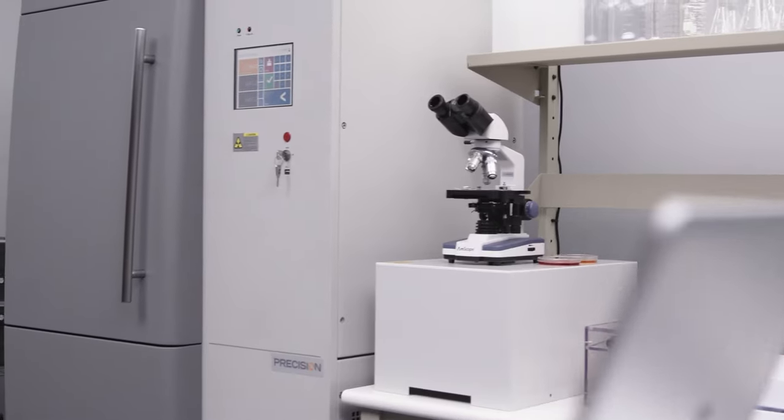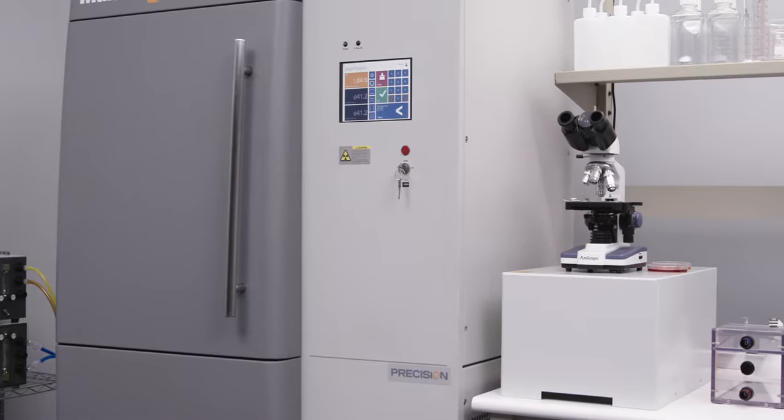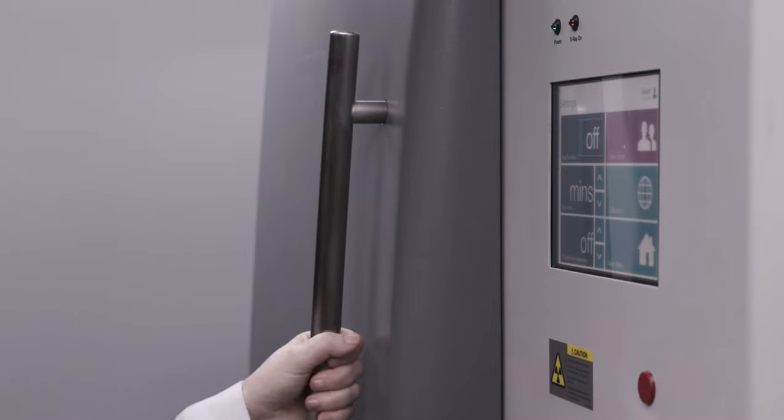Multirad systems are fully integrated with a closed-loop cooling system. These plug-and-play systems can be up and running within the day.